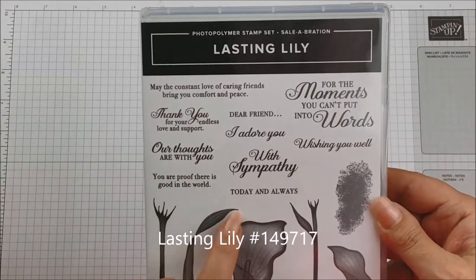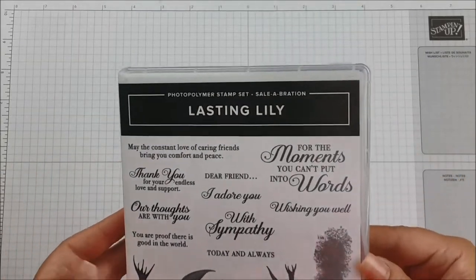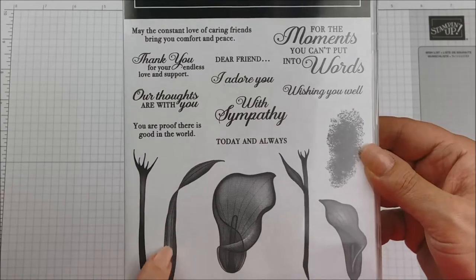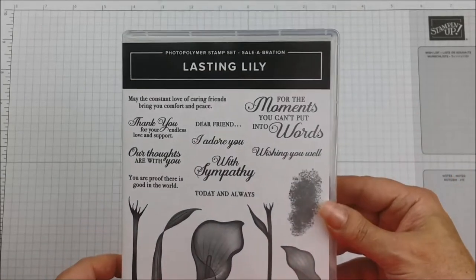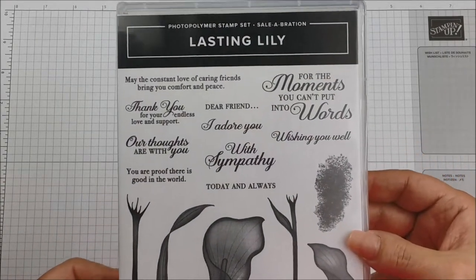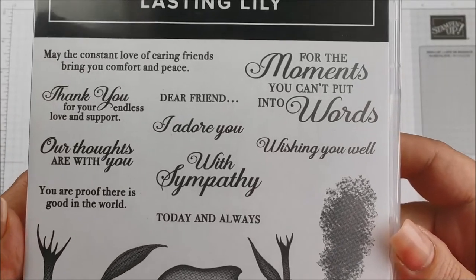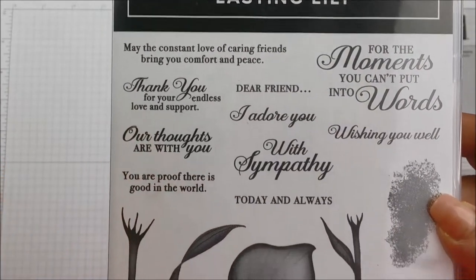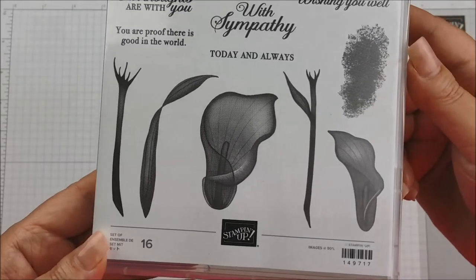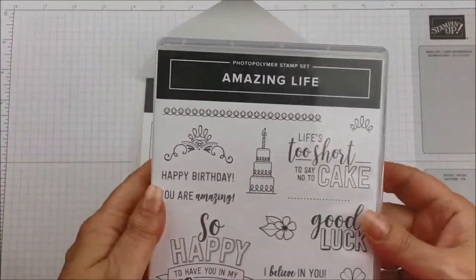I also got the Lasting Lily. This is part of the celebrations catalog — it's a free item, you cannot order it alone. But if you qualify with a hundred dollar order out of either the occasions catalog or the annual catalog, you can get this for free. I put in a pretty big order and got this one for free. Wait till you see some of the cards being made with this — the sentiments are gorgeous, the font is nice, and just look at the detail on this lily.